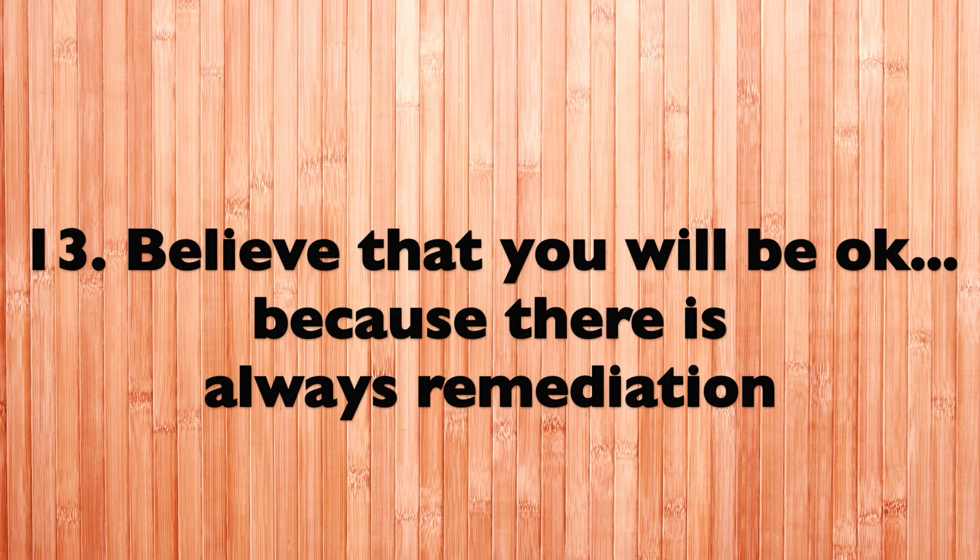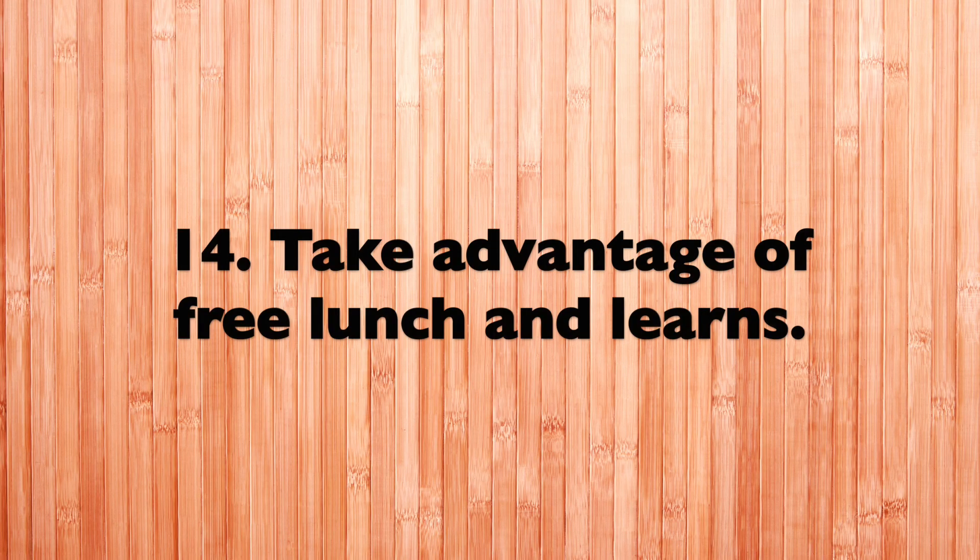Tip number thirteen: remind yourself that everything is going to be okay. If worse comes to worst and you don't pass a test, there's always going to be remediation, so you're still going to graduate as a dentist.